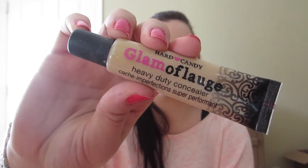Then I'm going to be taking my Hard Candy Glamoflauge Concealer — you literally only need a dot of this for your whole face. I'm just going to be placing it under my eyes, down the bridge of my nose, on my cupid's bow, between my eyebrows, and on my forehead, and then blending that in with a beauty blender.